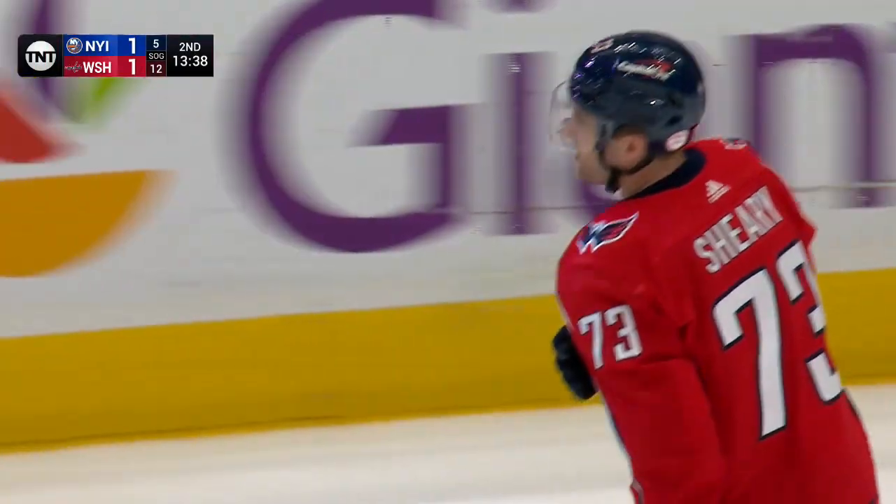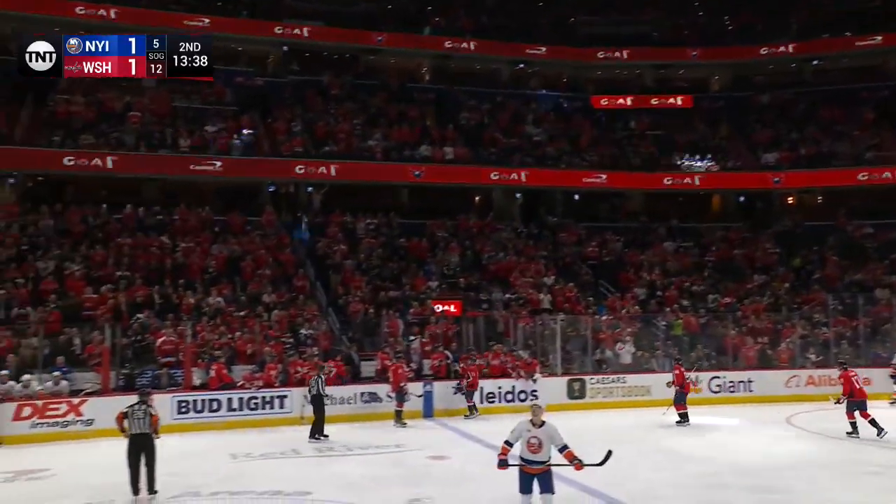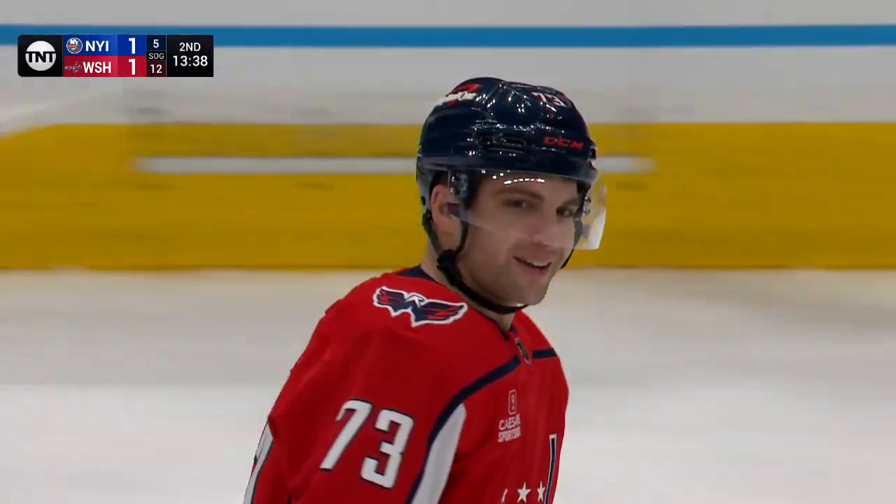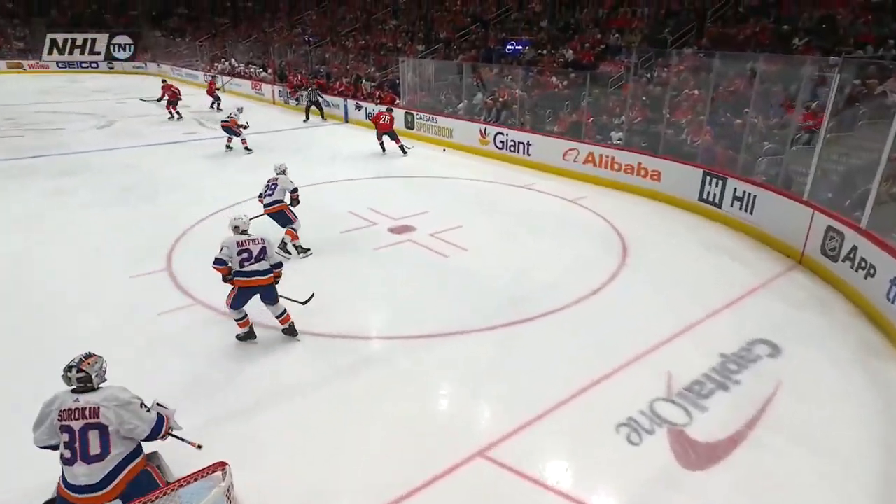Boy, he made some good defensive plays in that first period. And this little guy's got some gumption — he just spun around and turned, and those are hard ones to read off the stick from the goaltender's point of view.